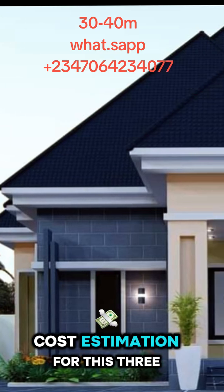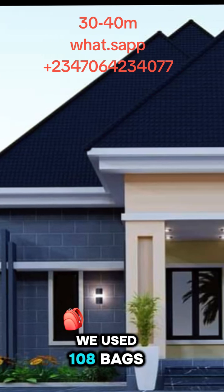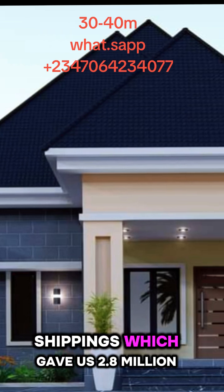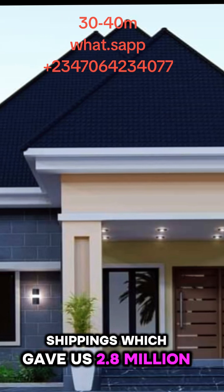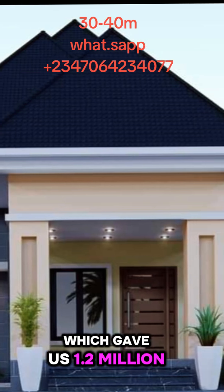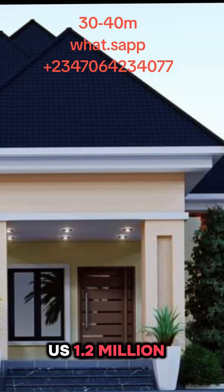This is the average cost estimation for this trip we are doing flat. For the concrete works we used 108 bags of cement, 2 trips of sand and 1 trip of chippings, which gave us 2.8 million. For the iron rods we used 0.8 tons, which gave us 1.2 million. For the sand filling we used 8 trips of sand, which gave us 1.2 million.